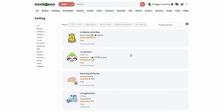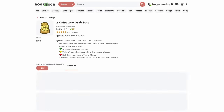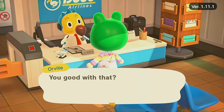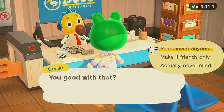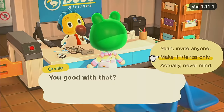Someone listed some mystery grab bags and I love mystery grab bags — let's see if we can snag these. The person is going to come to our island, and they're actually the top 10th trader on Nookazon, which is super cool. I am very honored to trade with them.